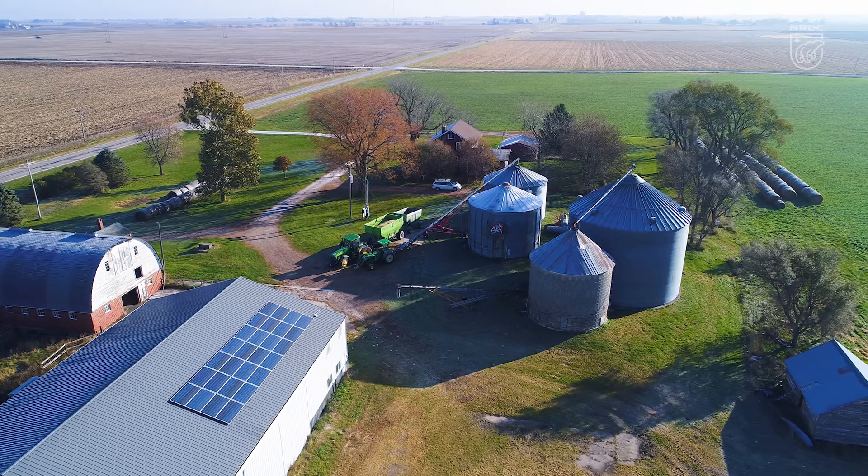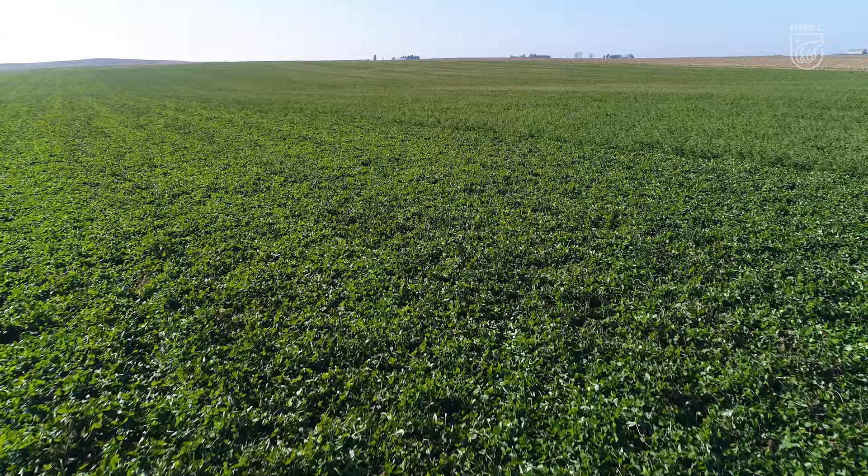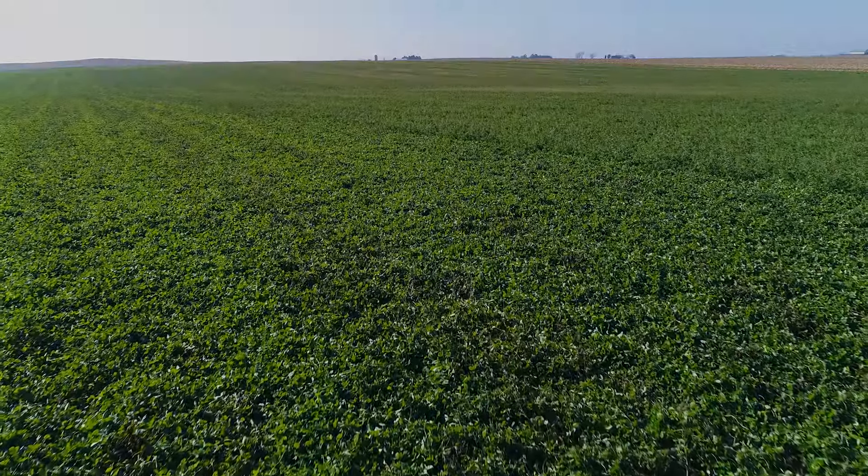I've got two kids — they might want to be the sixth generation on our farm. This is really what is going to be the source of their livelihood. It is a strong farm that's built on thriving soils.